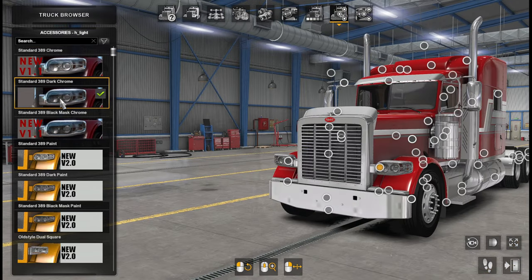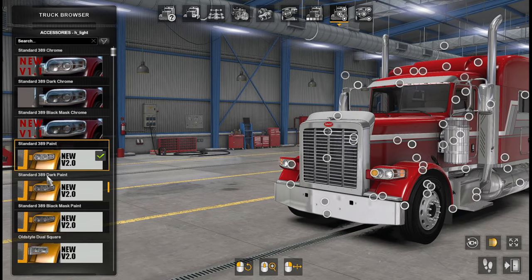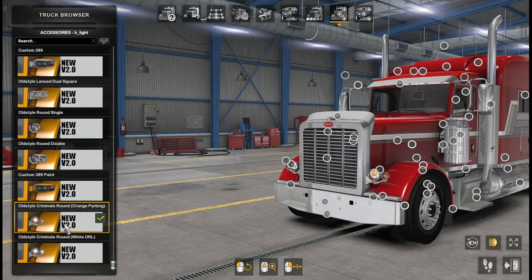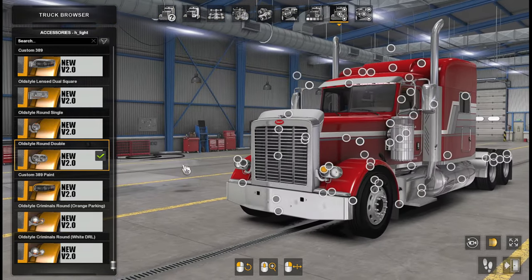Headlights have so many options: chrome, dark chrome, black mask chrome — the lights are all very different. The bigger thing is they're compatible with update 1.40, because as you may know the 1.40 update broke all the lights from older mods and modders had to adjust. That's one good thing about John Ruda's mods — you buy it once, get updates for free, and they're not fake updates: he really does update them.